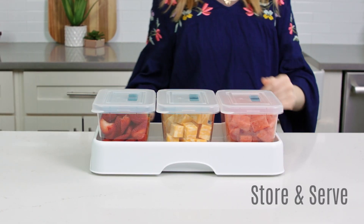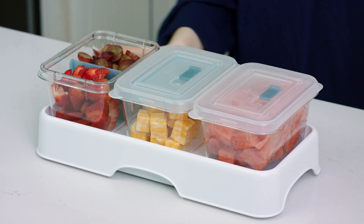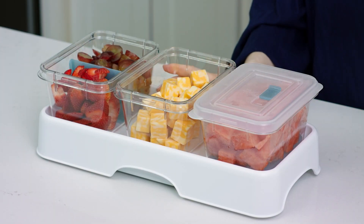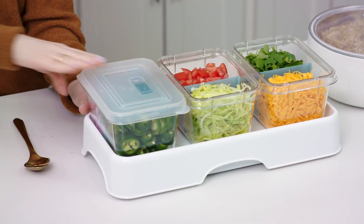Once your food is prepped, you want to organize it in your fridge using the store and serve. Easily grab and use prepped ingredients for weeknight meals, healthy after-school snacks, and serve right from the containers at mealtime and get-togethers.